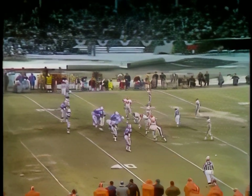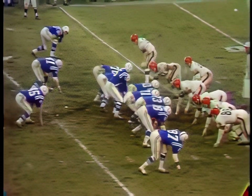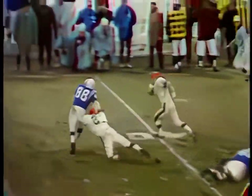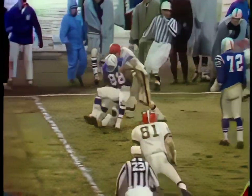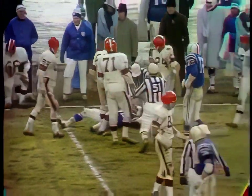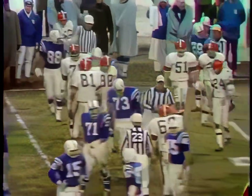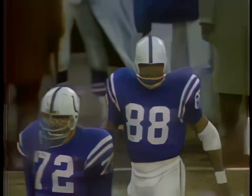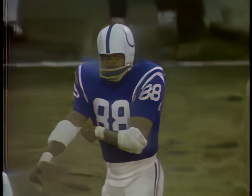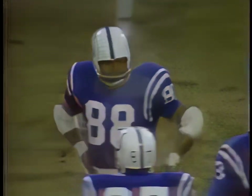Mitchell is now out of there and Orr is back into the game, wide left. Here comes Maddie in motion. And the end around to Mackey — and they smell that one out. Mackey is dropped for a loss. The Browns were on the alert for that one. Jack Gregory, along with Dale Lindsey the linebacker, brought Big John down on the far side of the field for a loss of six yards on the play.